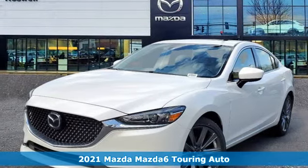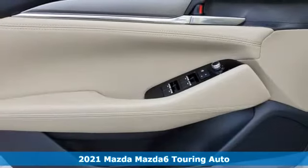It's a new 2021 Mazda 6. For all the things that drive you, there's Mazda.